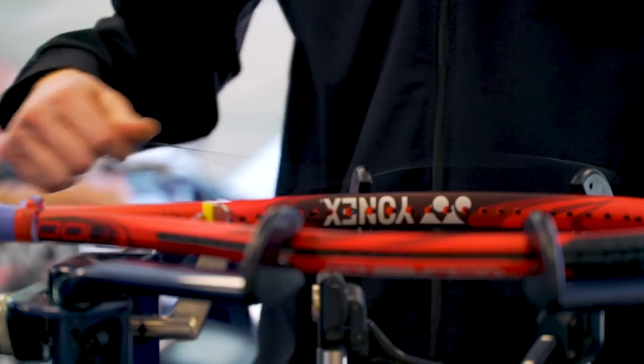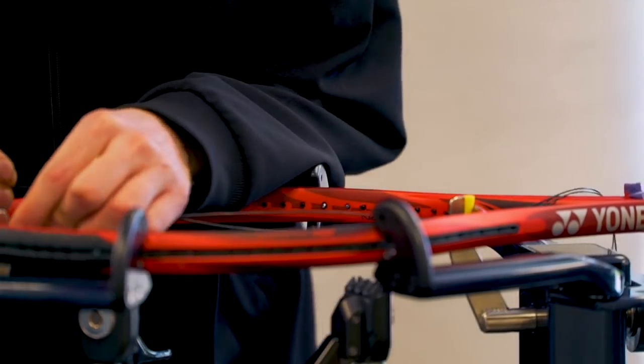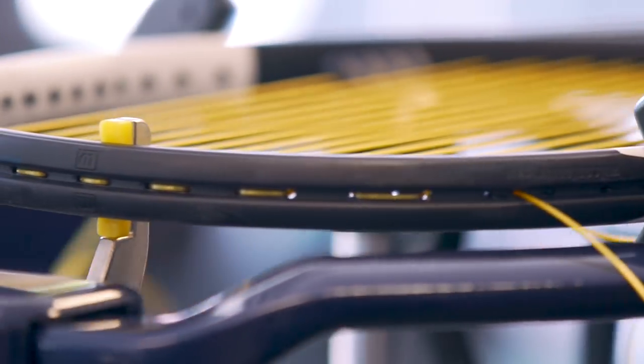During the busiest days, we're here 17, 18 hours stringing hundreds and hundreds of rackets. So it's pretty much non-stop here. Everyone strings the tournaments before, so everyone comes in here experienced and ready to go to give their best for the players.